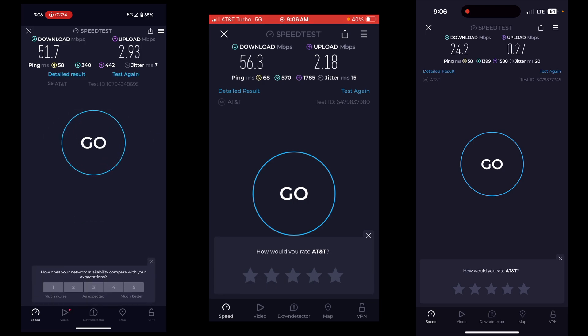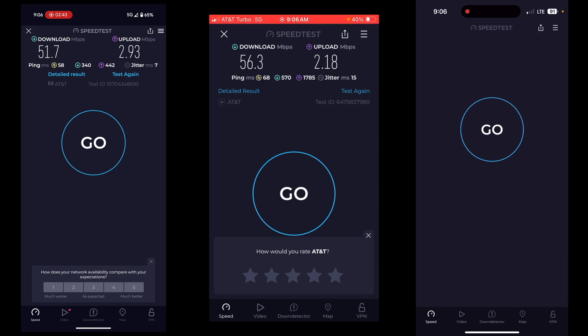That one got 51.7 down, 2.93 up. Now here's the fun part — we're going to run all these at the same time. This will be kind of hard to do. I'm going to start the iPhones first because they take longer to actually start.